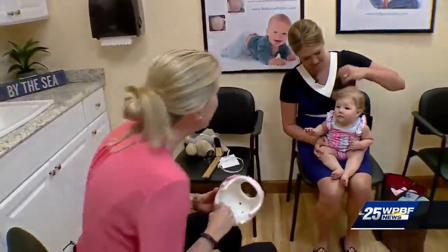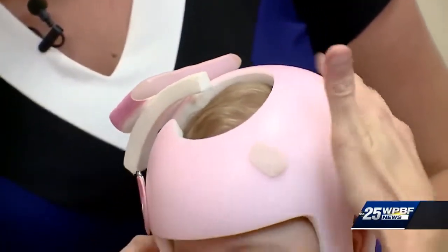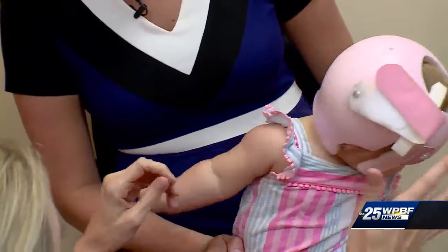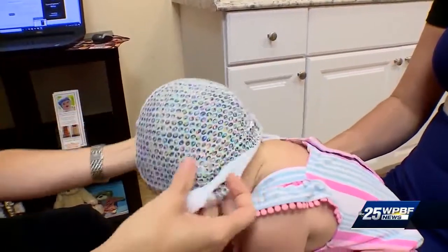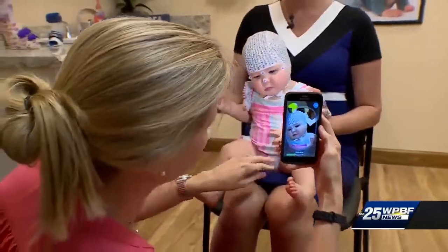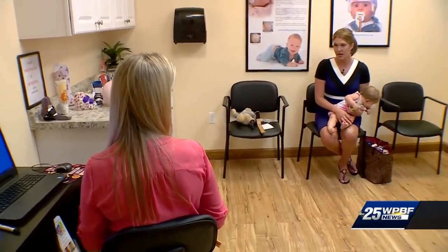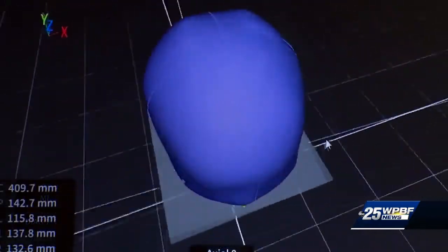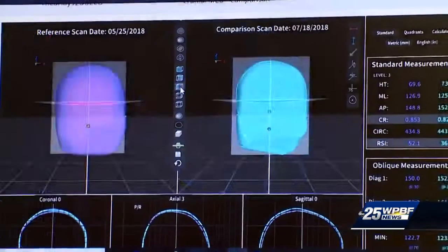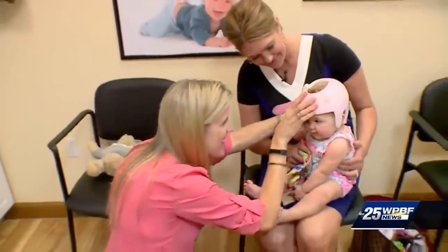I took a little off of both cheeks, especially this one, because when she's flat on one angle she's typically a little bit flatter on the opposite front. On this day we were about a month and a half into our helmet journey, and we decided to take a scan to see her progress. She was at 13 millimeters and she's now down to four or five. The goal ultimately is zero, but it all depends on her growth rate.